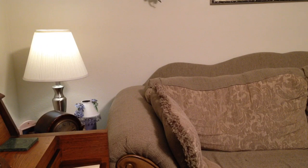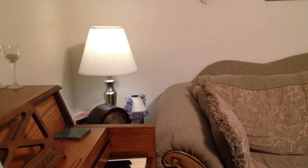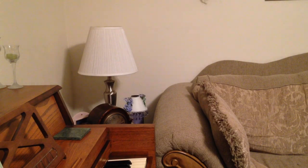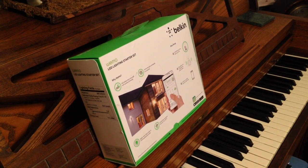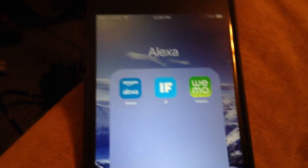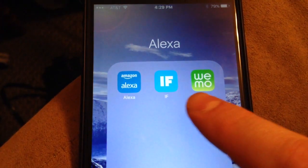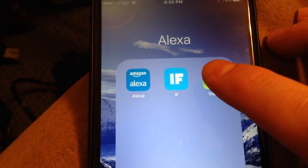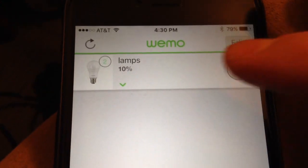As you can see, I am controlling these two lamps containing the two LED bulbs with my Amazon Echo. Alexa, trigger lights off. Sending that to it. You're probably wondering what IFTTT is and why she's saying 'sending that to IFTTT.' I'm going to show you. On my iPhone 6 Plus I have three apps: my Amazon Echo app, my IFTTT app in the middle, and my Wemo app. Let me show you about grouping.